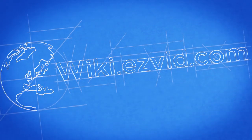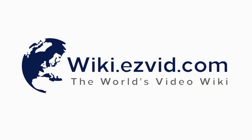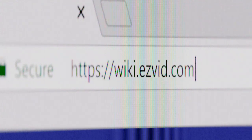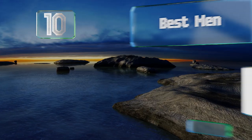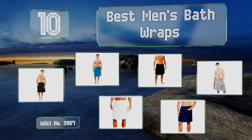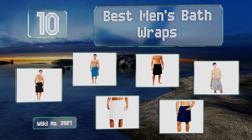Search easy vid wiki before you decide. EasyVid presents the 10 best men's bath wraps — let's get started with the list.